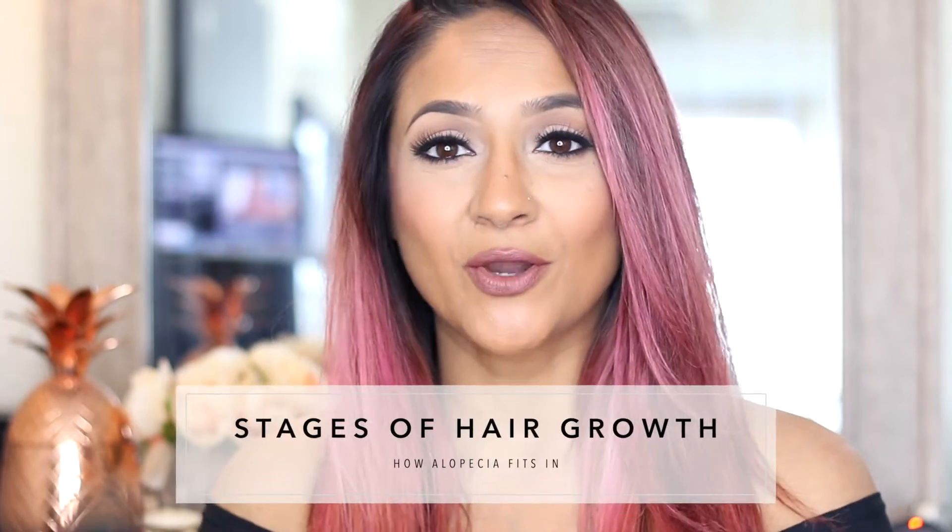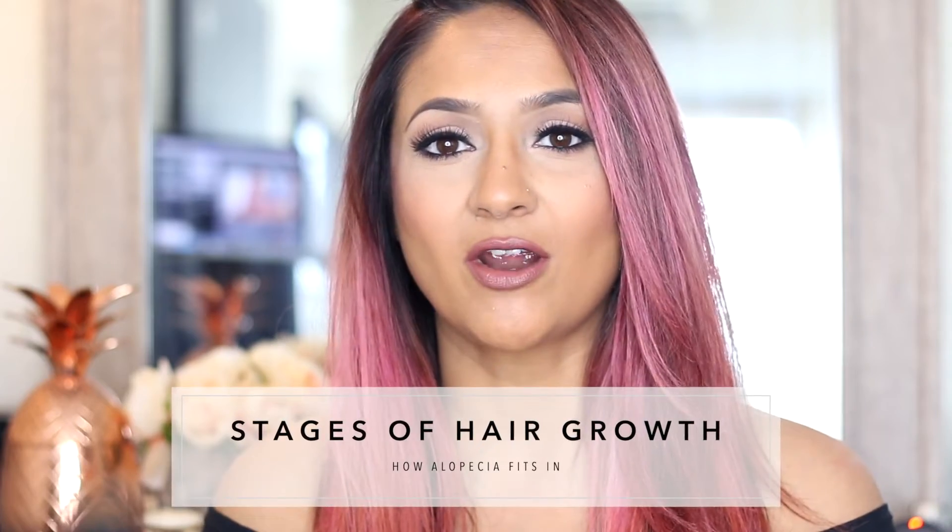Hey guys, welcome back to my channel. My name is Deepa Barar and I'm here to inspire you all to live a deeply beautiful life. In today's video, we are talking everything you wanted to know about hair — how it grows, what the different growth stages are, and how alopecia fits in with all of that.